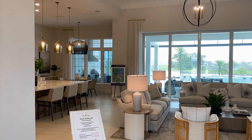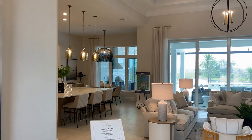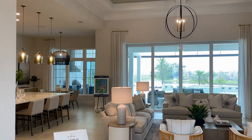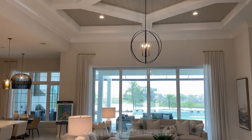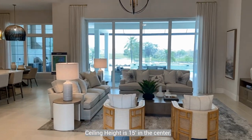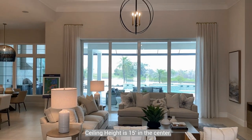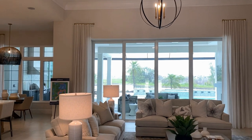As soon as you enter, you get a huge feeling of volume. There's just tremendous ceiling height in here — these ceilings are probably sixteen feet; I'll verify and put the size in the description below. It has a very nice wide opening and of course you see directly out the four sliders that go out onto the pool area.